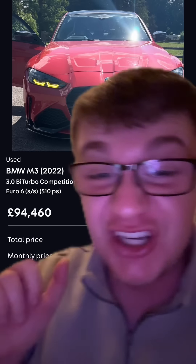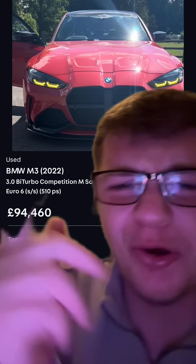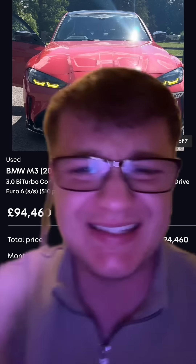Matt Armstrong's BMW M3 is currently for sale on Autotrader. It's listed at £95,000, and you can get a brand new one for £70,000. So I'm not quite sure what this lad's thinking putting it up for £20,000 more.